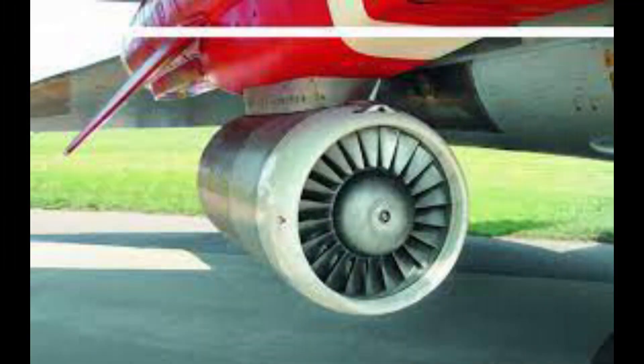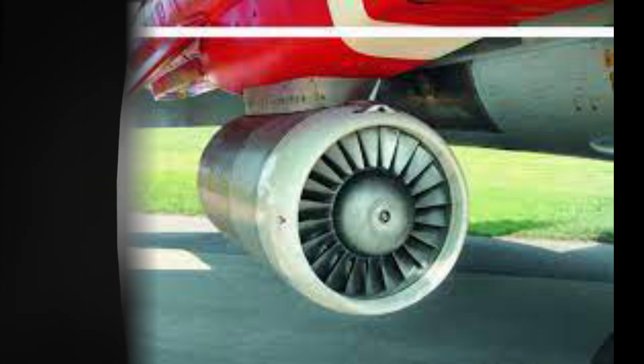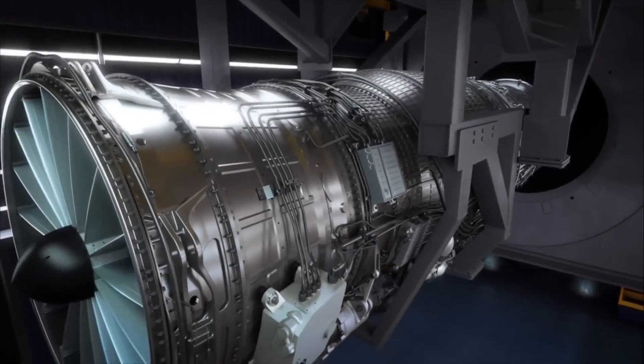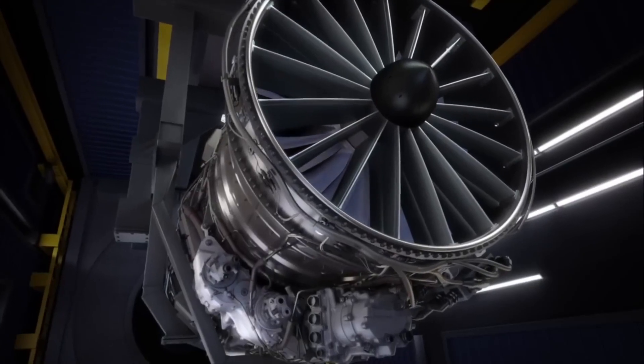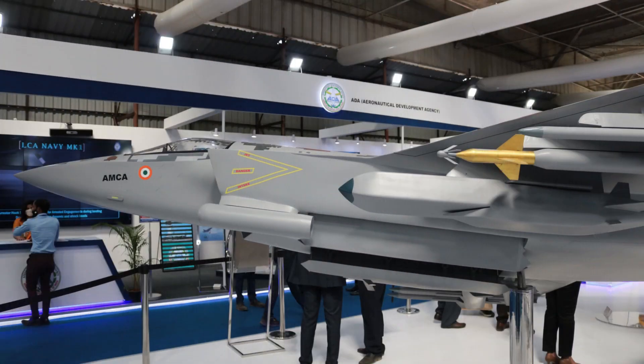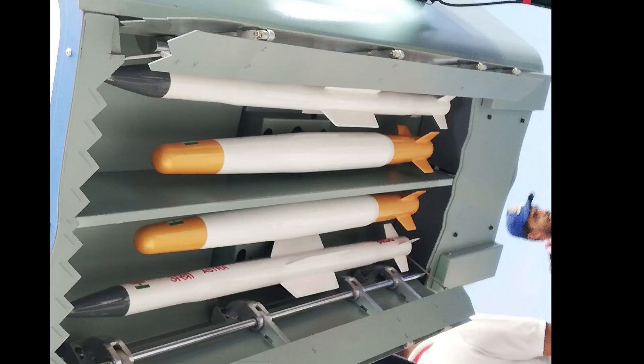The SWIFT UCAV was powered by a NPO Saturn 36MT turbofan engine, whereas the Ghatak UCAV will be powered by the dry Kaveri engine, which will produce 50-kilonewton class thrust. Similar to Turkey, India is also developing a stealth fighter called AMCA, so some of the subsystems will be shared with Ghatak Stealth UCAV, like navigation systems, communication systems, and internal weapon bays.